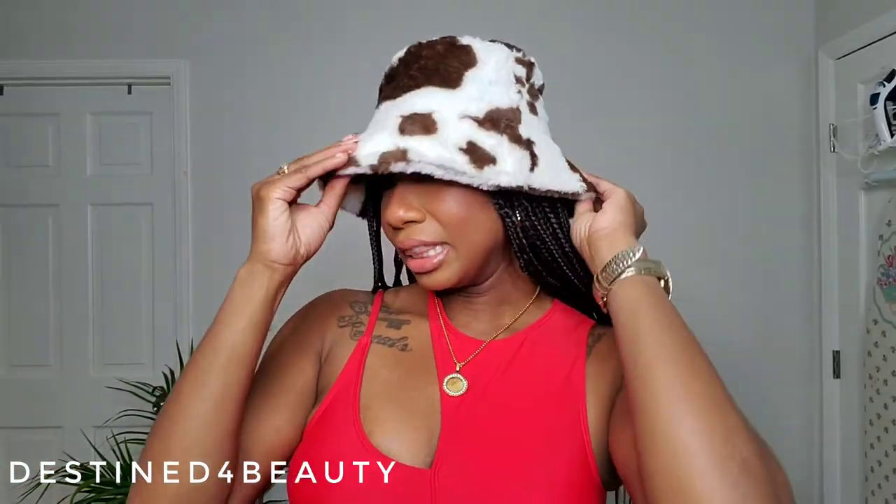First up in accessories is this super cute hat to match my coat. It's giving me total throwback bucket hat vibes but with fur detailing on it — I love it, it's so soft. I got the men's version because I knew I'd have braids and my head is kind of round, so I wanted the larger fit. It turned out just fine — so cute!